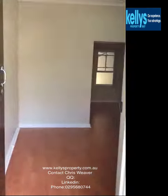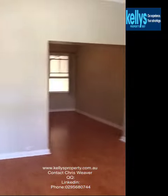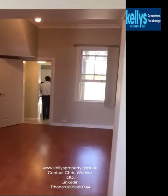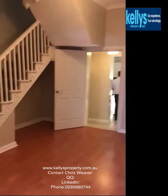Welcome to 261 Abercrombie Street in Darlington. Fantastic renovated three bedroom terrace. As you can see, brand new paint and brand new floorboards.